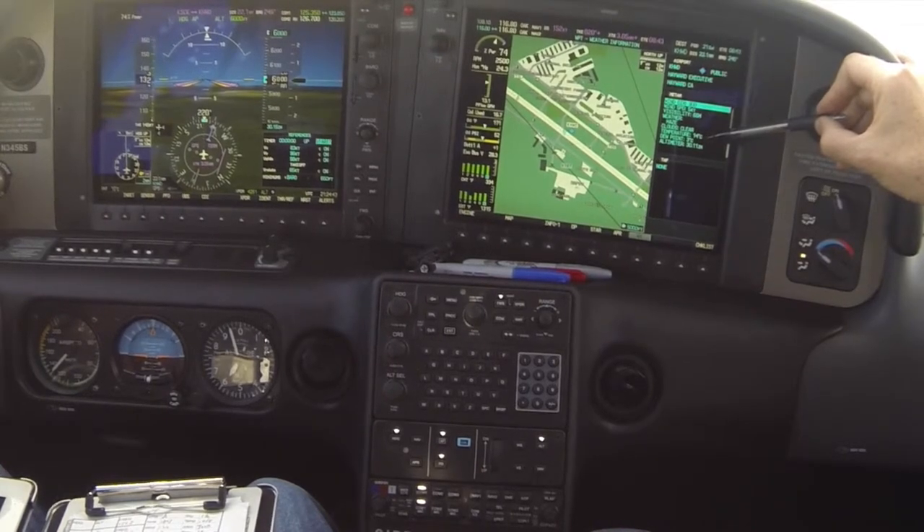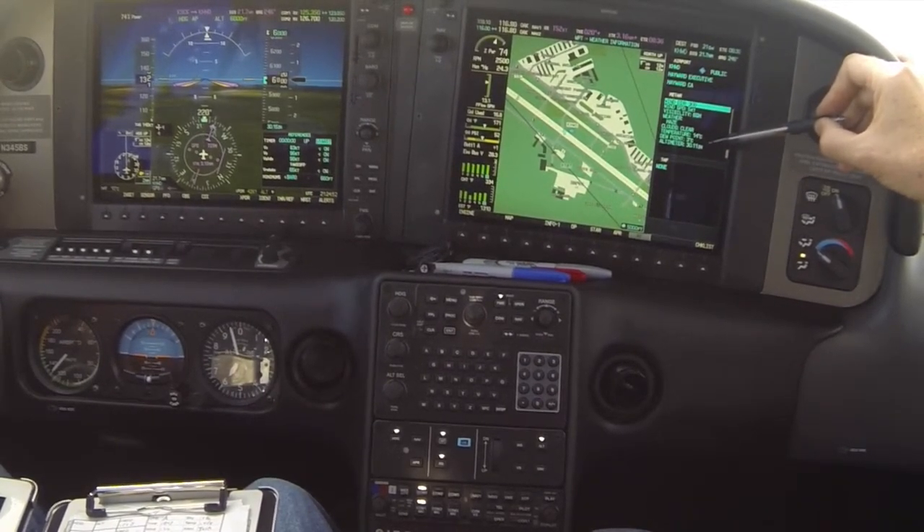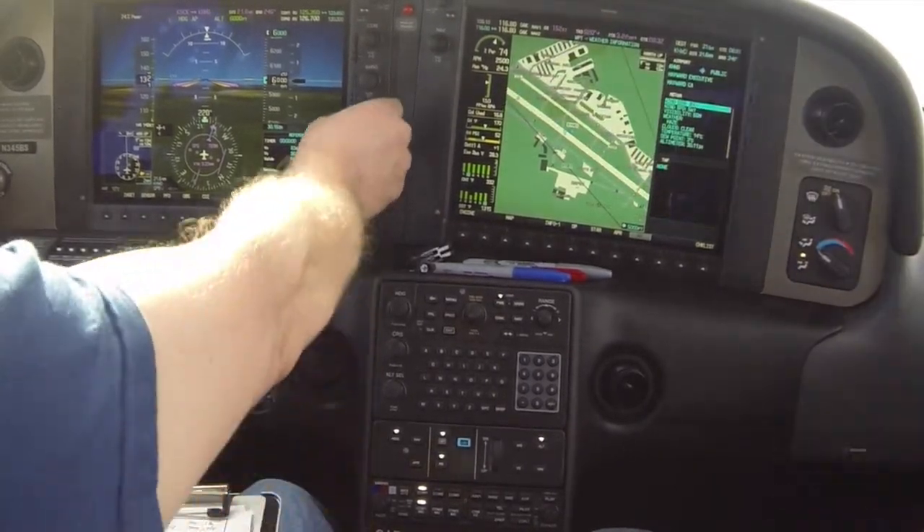Temperature-dewpoint spread looks good — about a 90-degree spread, which means we've got an improving trend since the sun is high over the horizon. Six miles visibility, obstruction direction 6,000. Temperature setting 3-0-1-1 should be set.